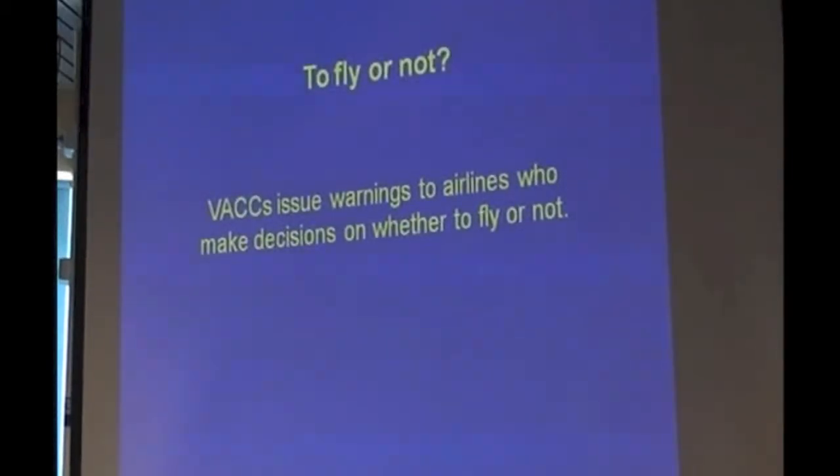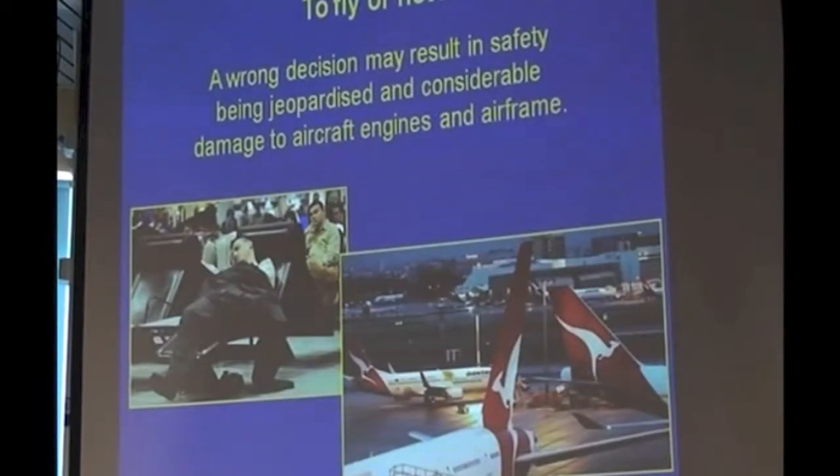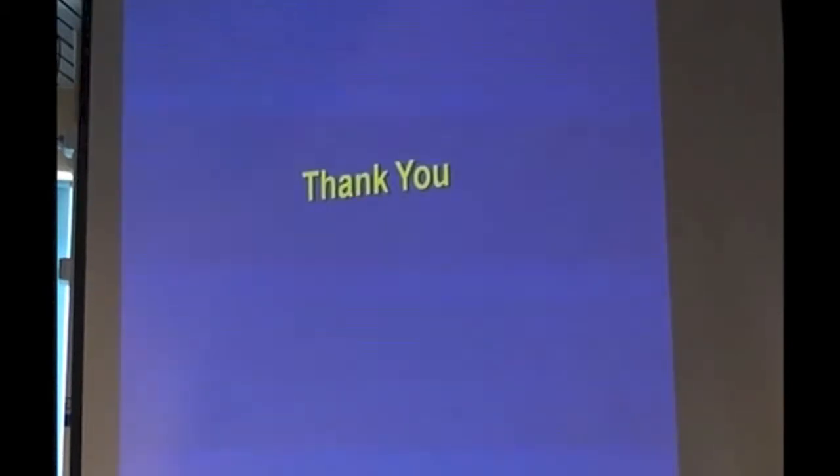So the decision is to fly or not fly. When you hear someone on the radio saying 'how dare Qantas not take me to Sydney,' there's a lot more involved in it than that. The airlines make the decision based on the information from the VAC. And that's the end result — people sitting waiting in lounges and aircraft sitting on tarmacs. Thank you.